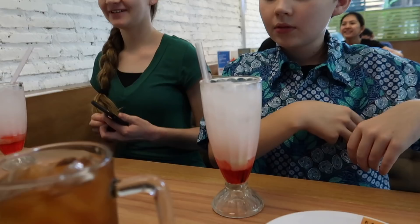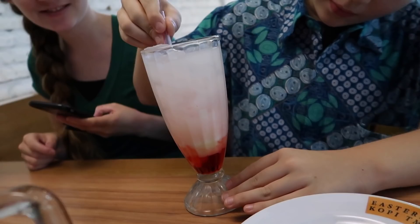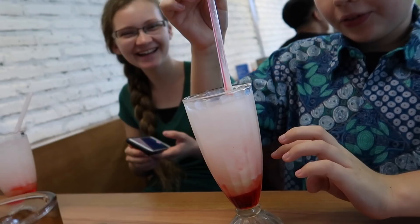You guys got your happy soda! This is sugar with sugar with sugar and water — it's soda water with syrup and sweetened condensed milk. You mix it up and drink it.